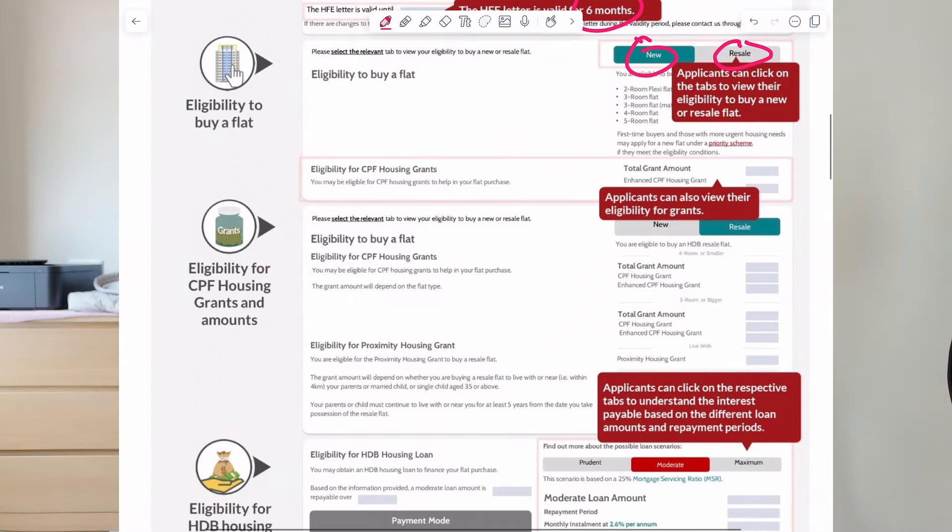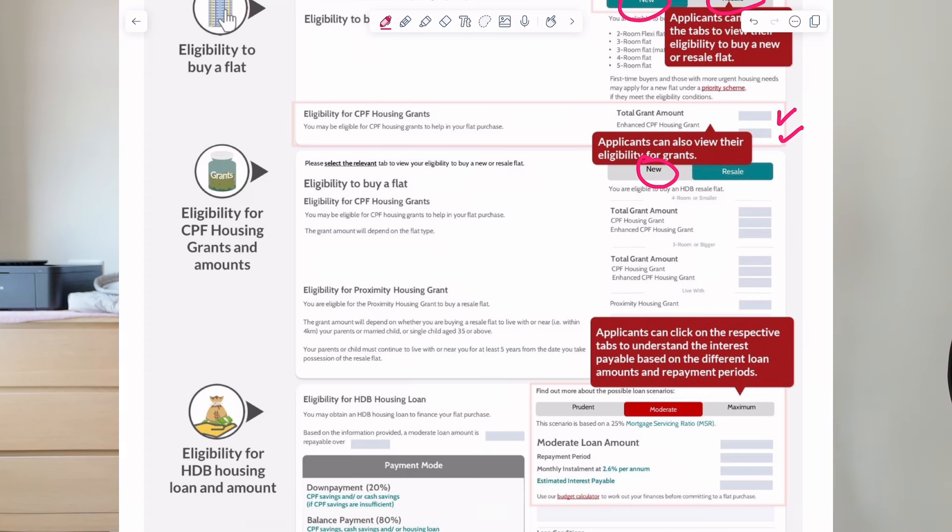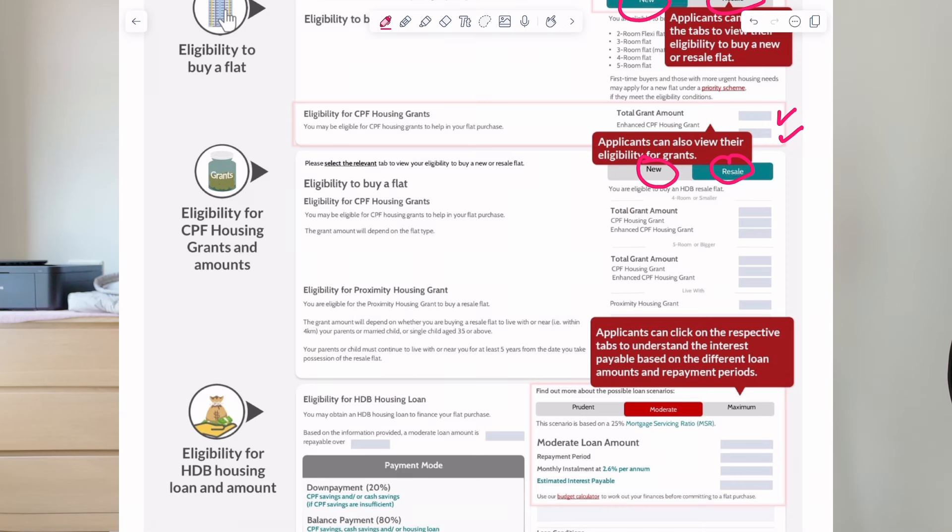Next is the eligibility for your CPF housing grants. Based on your application and the information you submitted, you will or will not be entitled to a certain number of grants, and the amount will be reflected here. If you're buying a new BTO, you can toggle to this tab and it will show you the total amount of grants you are entitled to. If you're buying a resale, you can also toggle to this tab and see the different types of grants you're entitled to and how much they are. For resale, there are more types of grants available, so make sure you check each and every one to understand your eligibility, especially for a resale flat.